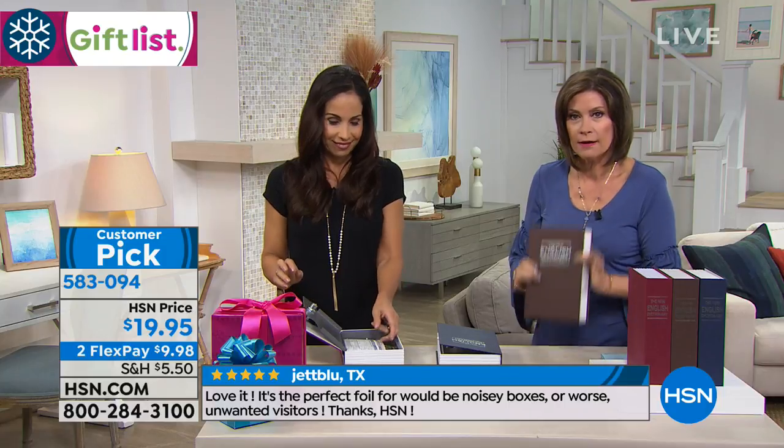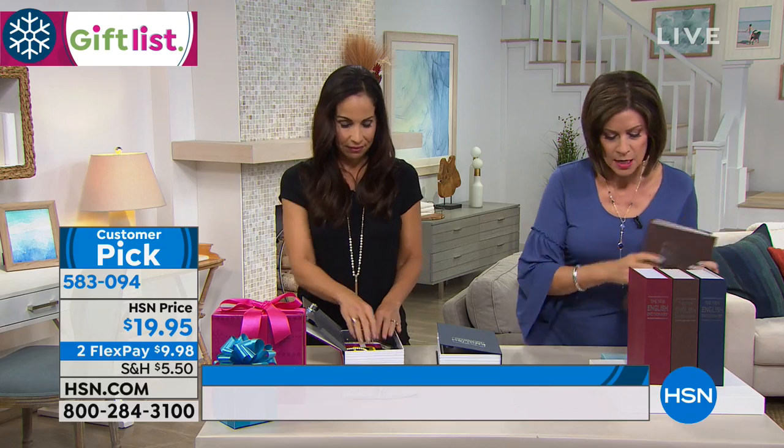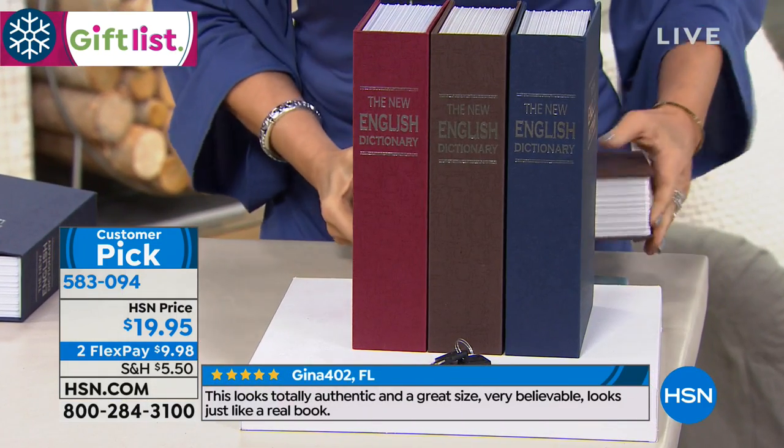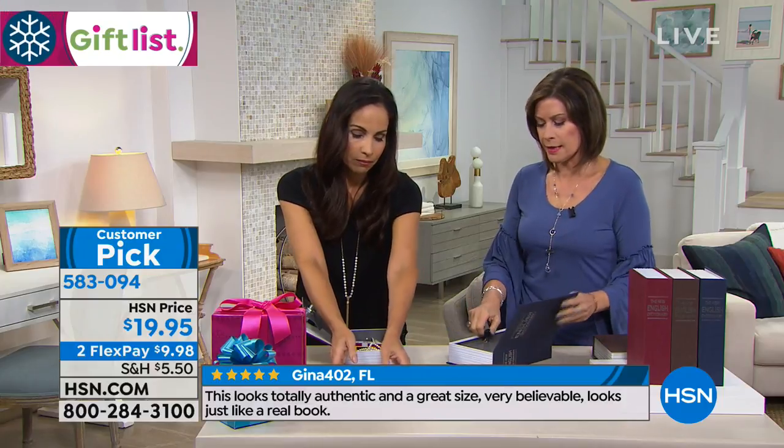We have just sold out the brown — so the brown is now gone. People love the brown. We have the rust and we have the blue, so both of those are still available. For $19.95, what incredible peace of mind.